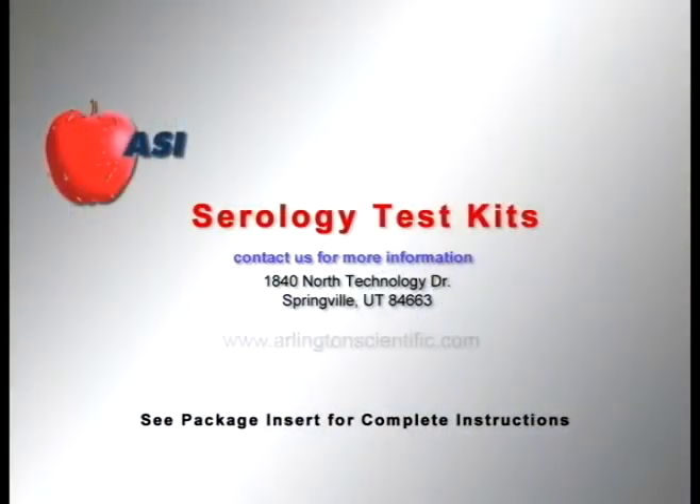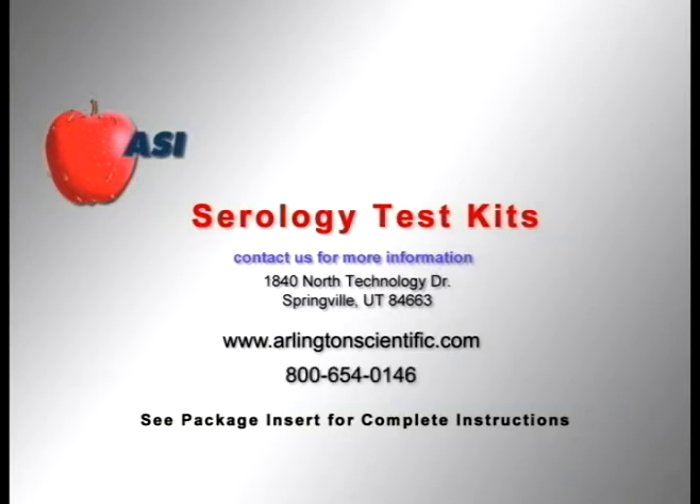We genuinely appreciate each customer and invite you to visit our website at ArlingtonScientific.com. Or to learn more about ASI products, please call us at 800-654-0146.